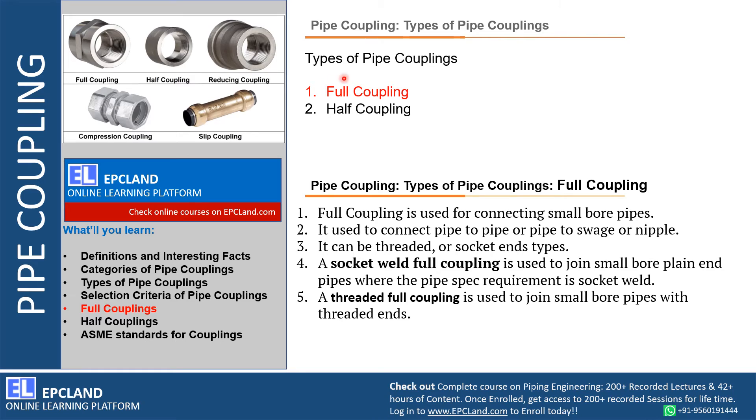Full couplings are used for connecting small bore pipes — pipe to pipe, or pipe to swage or nipple. This can be threaded or socket welded. Socket welded couplings are used where the pipe ends are plain ended, and threaded couplings are used where the small bore piping is threaded. So based on the pipe end type, the selection of these couplings can be done.